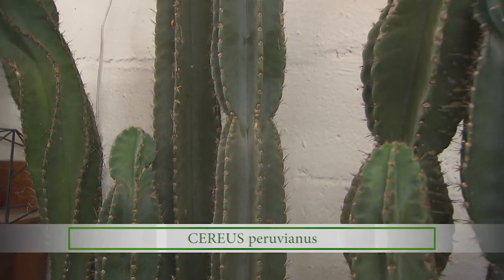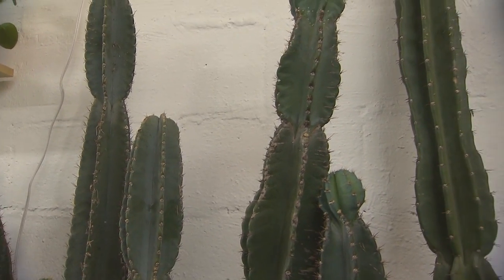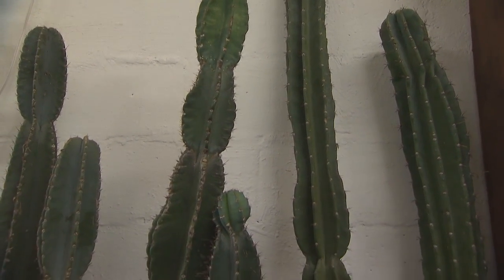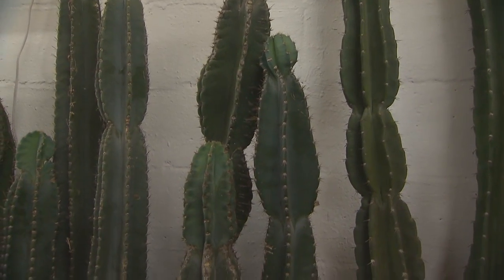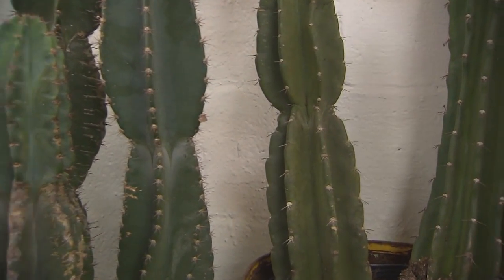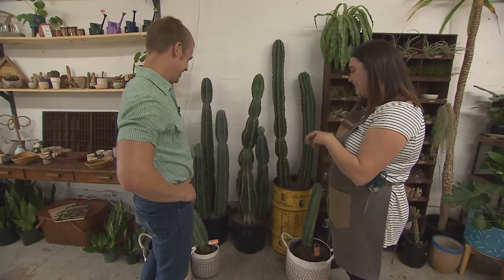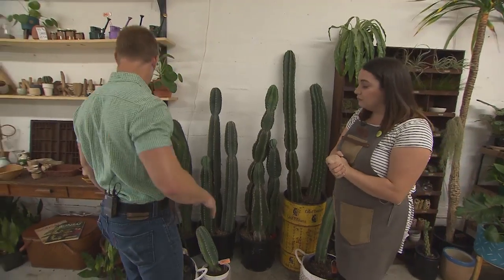This is the cereus peruvianus — very hardy, fast-growing cacti, also known as the Peruvian apple cactus. They'll put out a white night-blooming flower and then a red apple later in the summer. They're incredibly fast growers — I've gotten two and a half feet of growth in a single summer. Someone called me back asking how to make it stop — I told them just bring it inside. They'll even grow indoors in medium light.